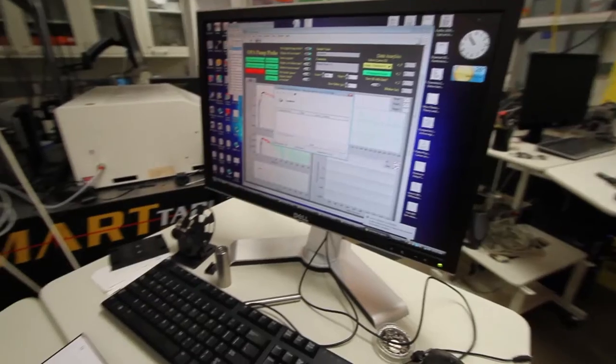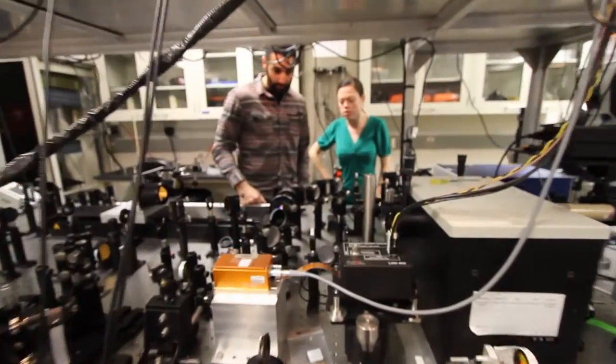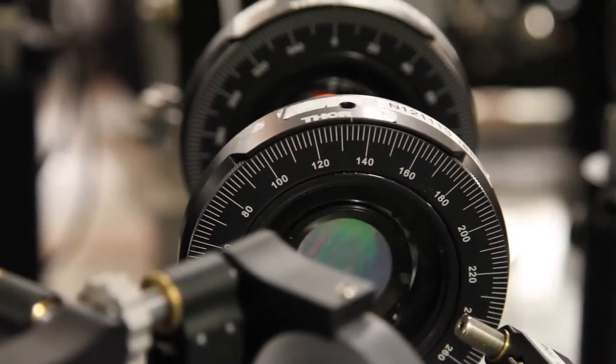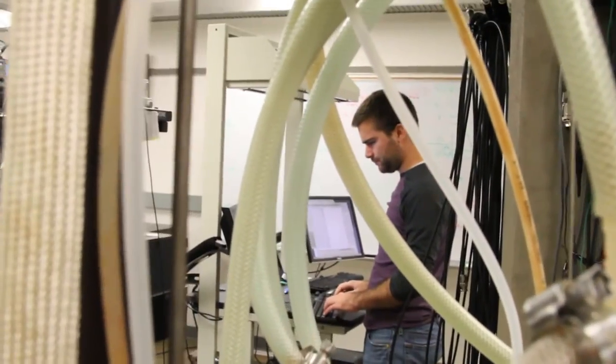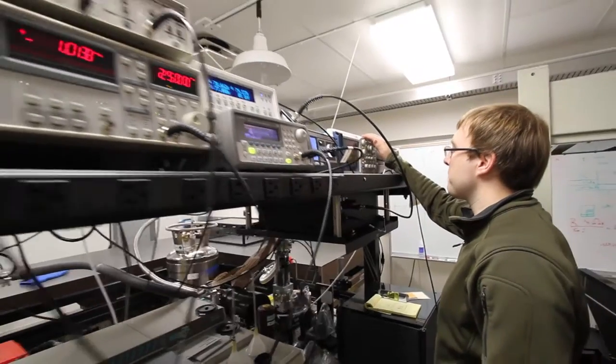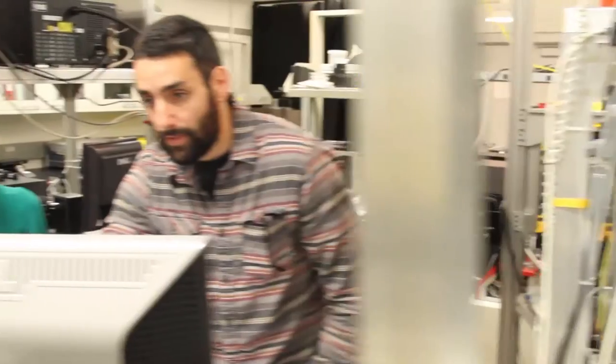In our labs we use extremely short laser pulses — a trillionth of a second in duration — to design experiments to study semiconductor materials. Those experiments allow us to time events that occur on any time scale from a trillionth of a second up to many microseconds.